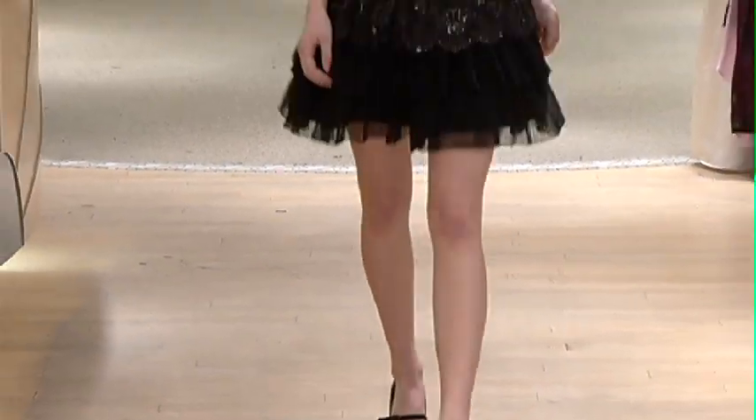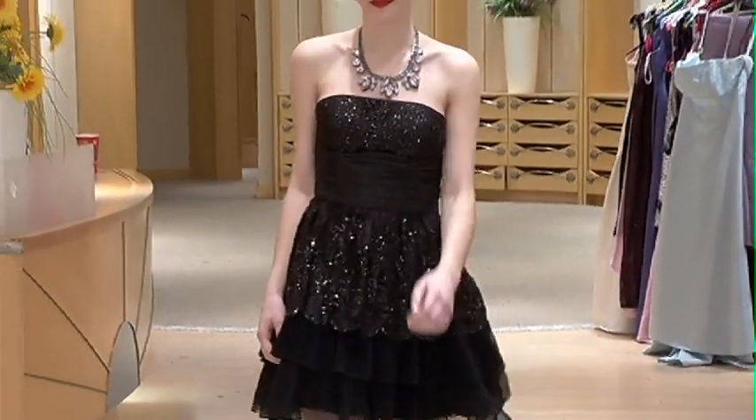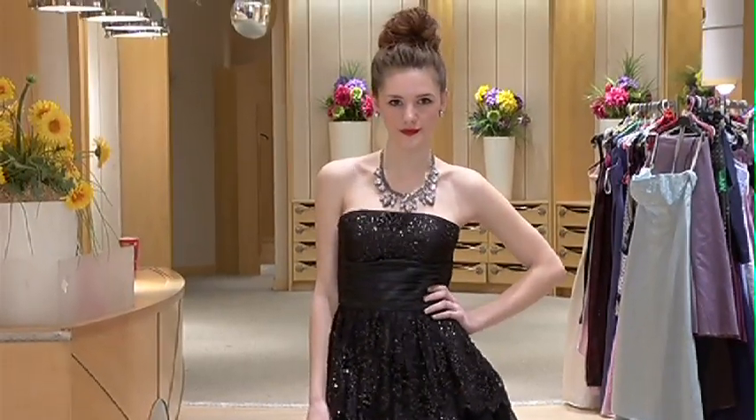You'll notice this one is a beautiful, sparkly, fun, funky rocker style dress. We've paired it with some nice chunky jewels.